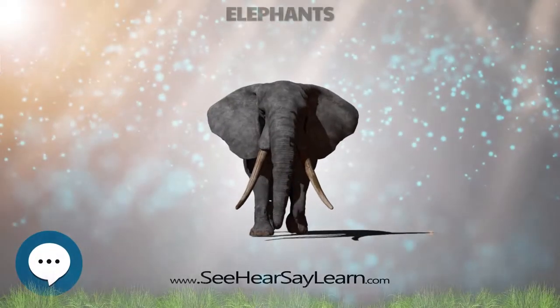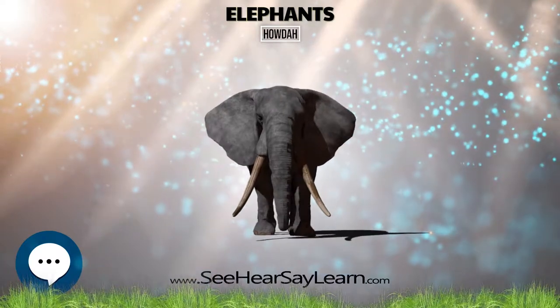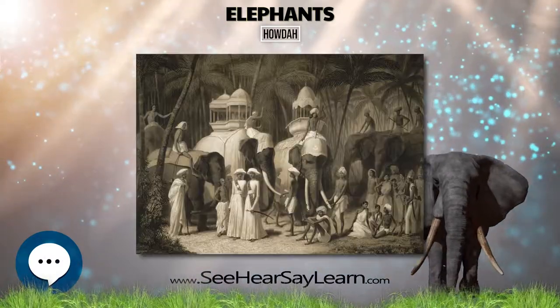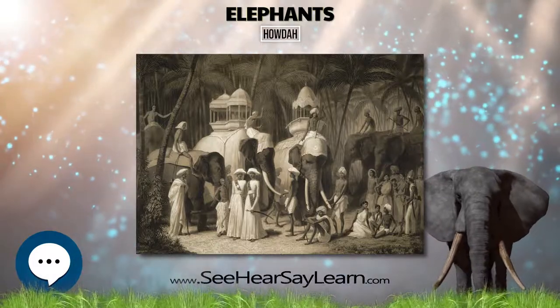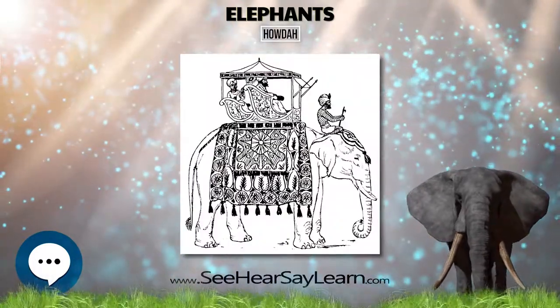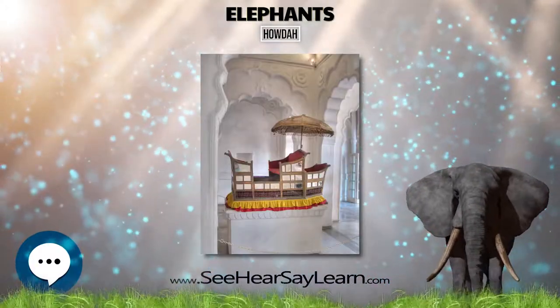A houda, or houda, derived from the Arabic, means a bed carried by a camel. Also known as hatha houda, it is a carriage which is positioned on the back of an elephant, or occasionally some other animal such as camels, used most often in the past to carry wealthy people or for use in hunting or warfare.